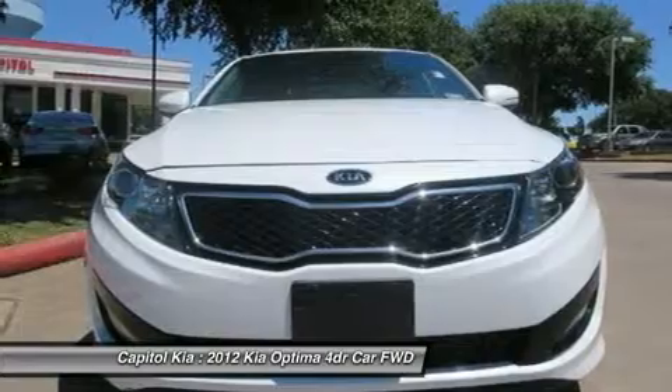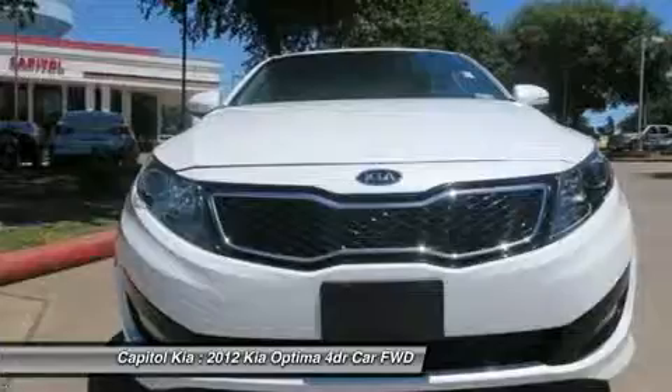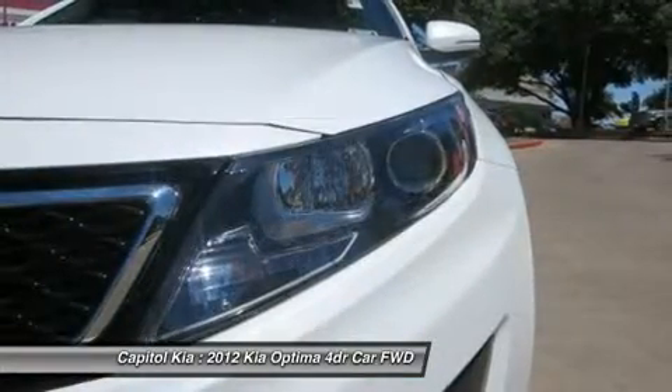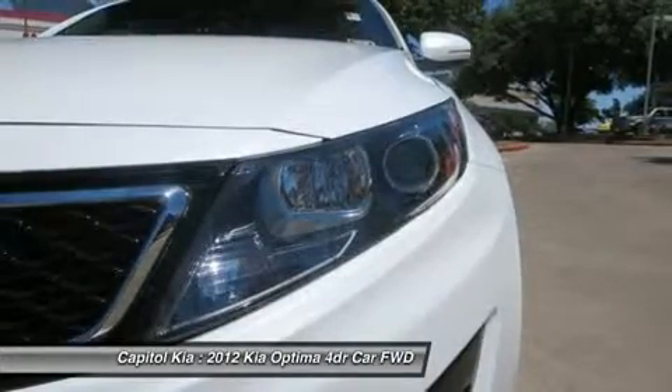Kia also still has one of the strongest warranties in the business, with 10 years or 100,000 miles for powertrain and a 5-year, 60,000-mile vehicle warranty and roadside assistance.